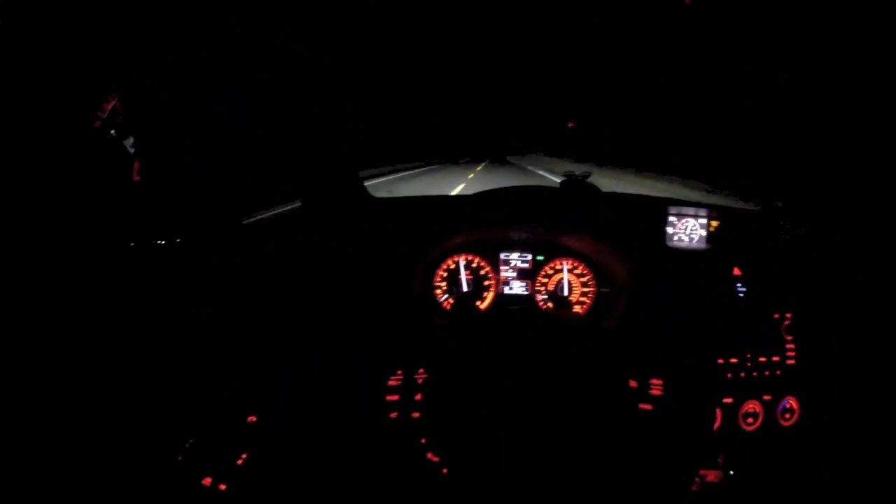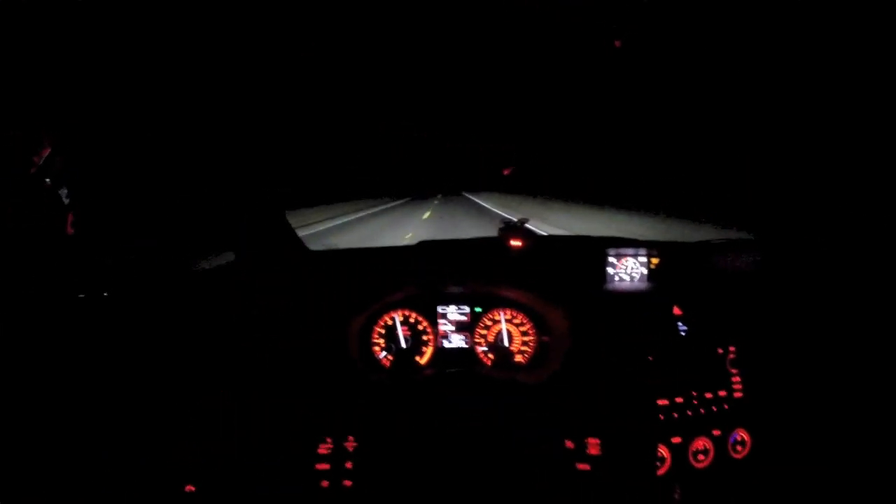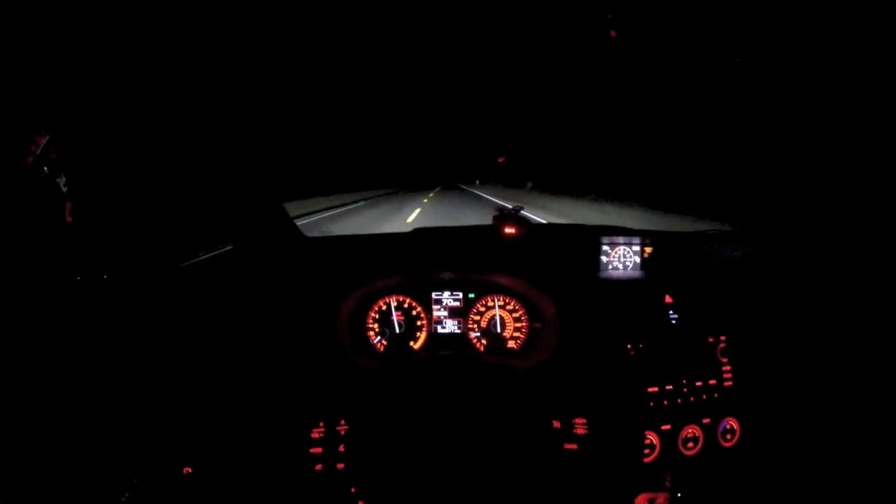It feels a lot better to me. Steering is more precise, more sensitive — I think they changed the ratio. As far as power wise, I haven't really got on it. This car does have a cat-back already.